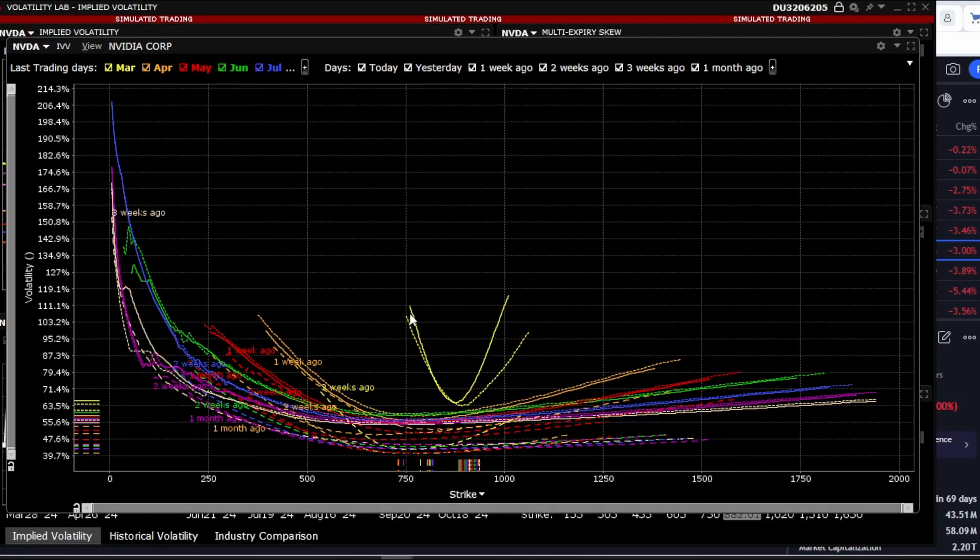Let's also consider the volatility smile. As we can see, it's present in the near future, directed both upwards and downwards. But if we look at longer expiration dates, we see that the volatility smile is quite pronounced, especially towards the calls.